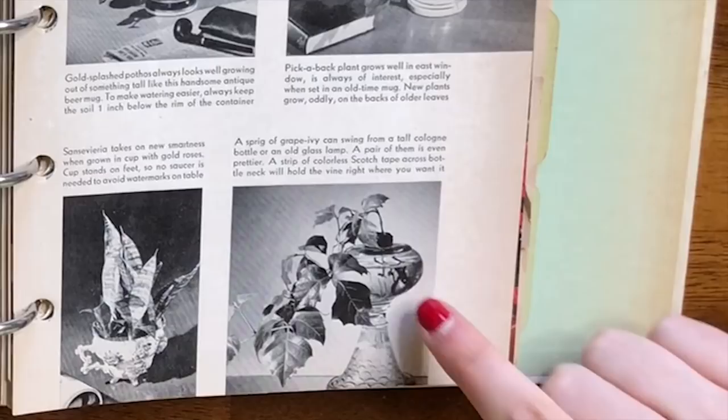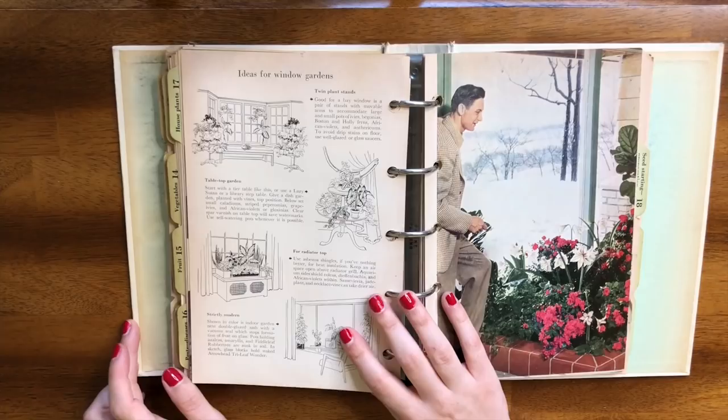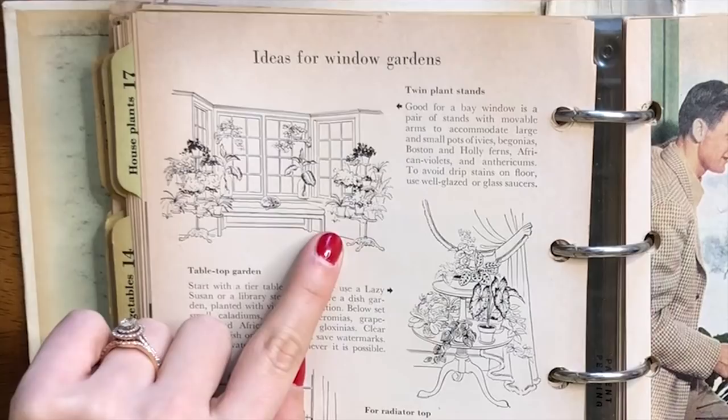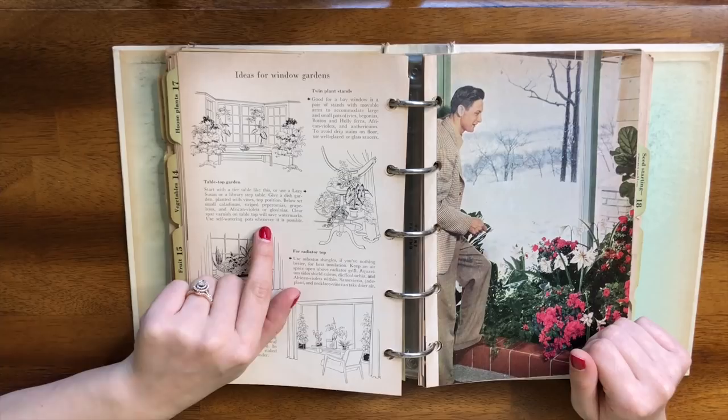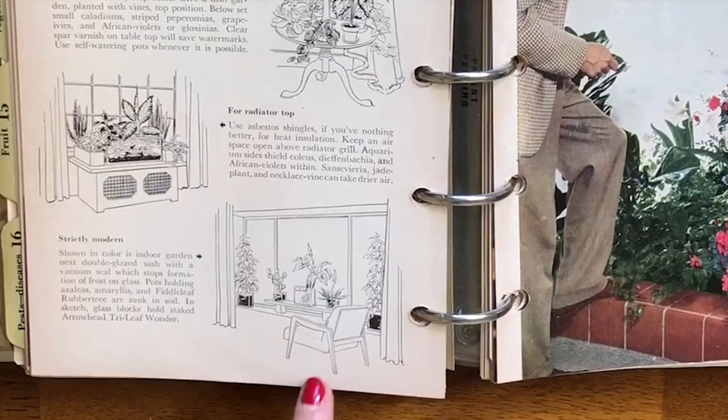We have a Chinese evergreen or aglaonema in a king-size cup and saucer on a wooden base, serving as a bookend — really great use of space. These are all in cups and mugs so they obviously haven't drilled drainage holes. There's a piece of ivy living in an old glass lamp — that's like a plant that lives in water full time but displayed in a really beautiful glass. Then we have ideas for window gardening: twin plant stands, spider plants, tabletop gardening on a lazy susan, and then radiator tops — it's suggesting putting an aquarium on top of a radiator to grow plants in.